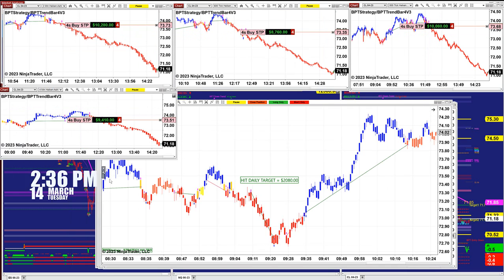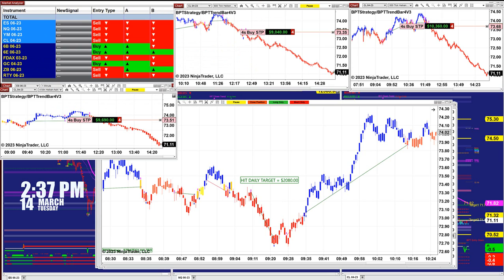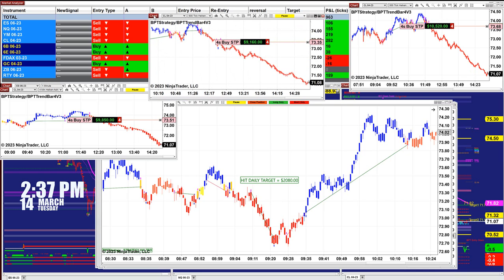At this moment it is only 2:36 p.m., Tuesday the 14th, and we were done with all the charts early in the morning. But what is amazing today, we still have some open positions for the afternoon session. On the CL we are already a little over $10,000 on the trade on the CL 2-minute. And then we have the CL 600 ticks — it's the same story, the same amount: $9,160.